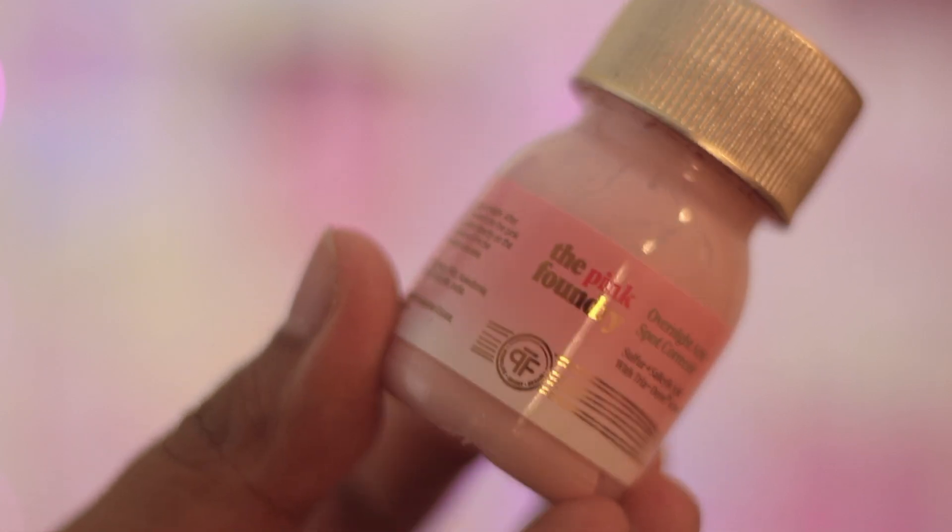One last product: the overnight spot corrector by Pink Foundry. I have mixed opinions on this. I generally prefer pimple patches — sometimes this helped me, sometimes it didn't. It should definitely be applied on active acne, not post-acne; if you've already popped it and then apply this, it can lead to pigmentation. It's not something that works overnight as the name suggests — it takes at least two to three days. It does reduce swelling, especially for cystic acne. I won't repurchase it; I totally rely on pimple patches.